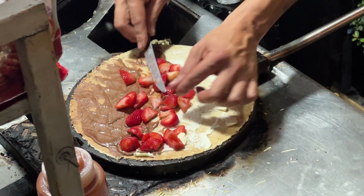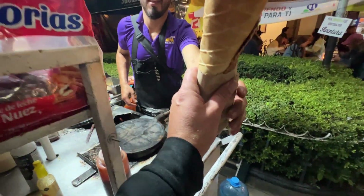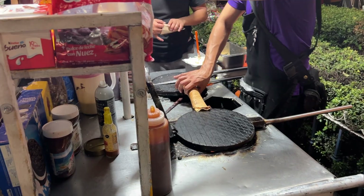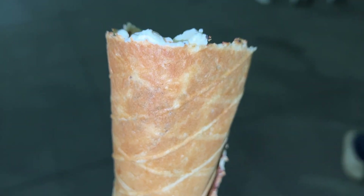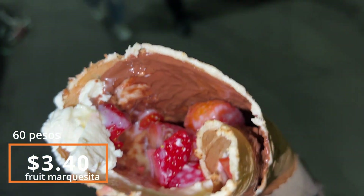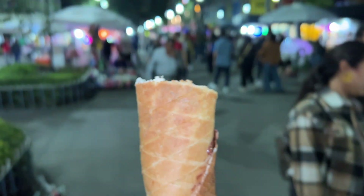They have this huge cast iron skillet and they're pouring out individual patties — making every single crepe to order. It is like piping hot, fresh off the griddle, and he seals each individual crepe up with that cast iron. Expert skill level. This thing is piping hot, and there's also a dollop of whipped cream, fresh cut-to-order strawberries, and Nutella. Unbelievable. Perfect street food.